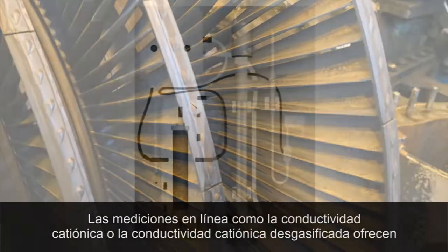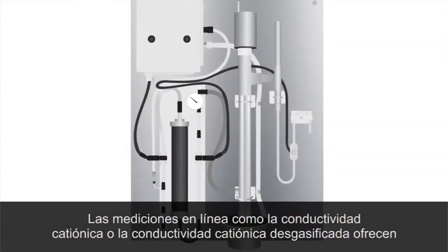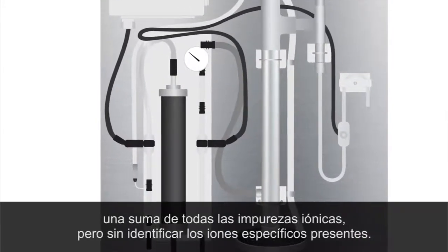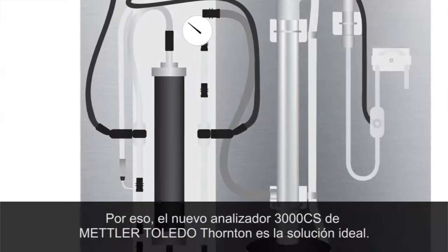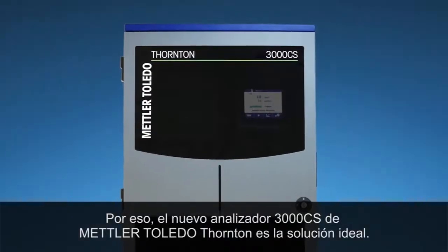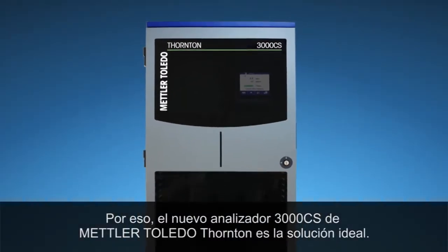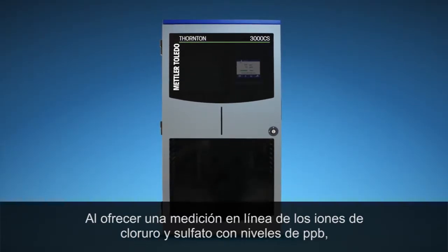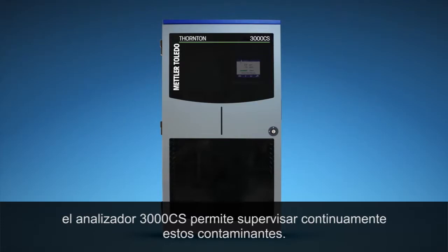Online measurements such as cation or degassed cation conductivity are the aggregate of all ionic impurities and do not identify the particular ions present. Mettler Toledo Thornton's new 3000 CS Analyzer provides the answer, offering online measurement of chloride and sulfate ions at PPB levels, allowing you to monitor these contaminants continuously.